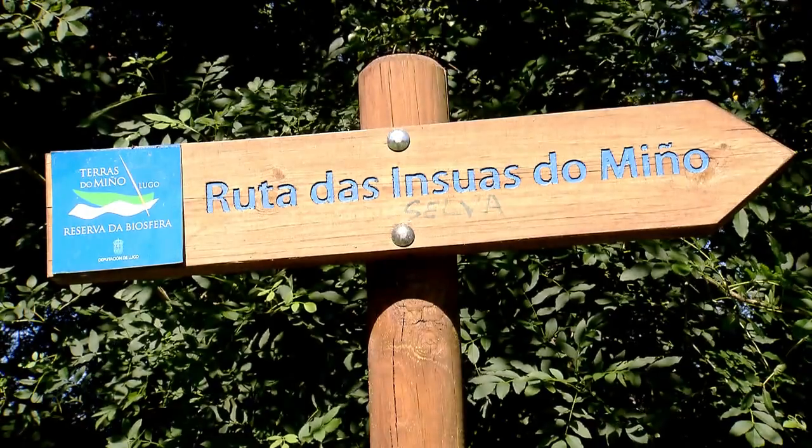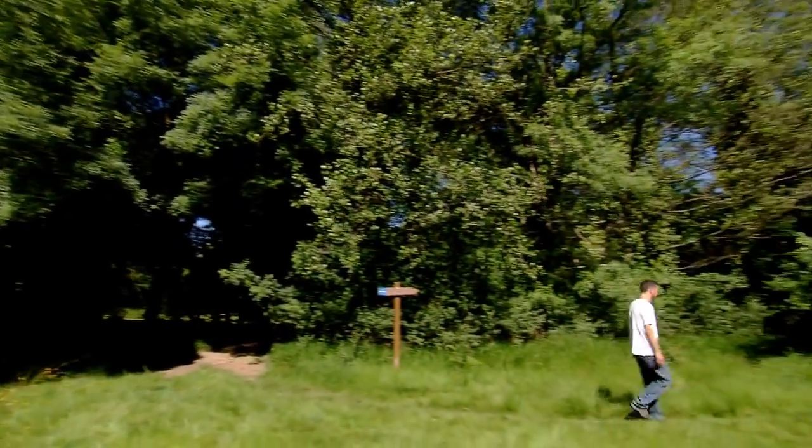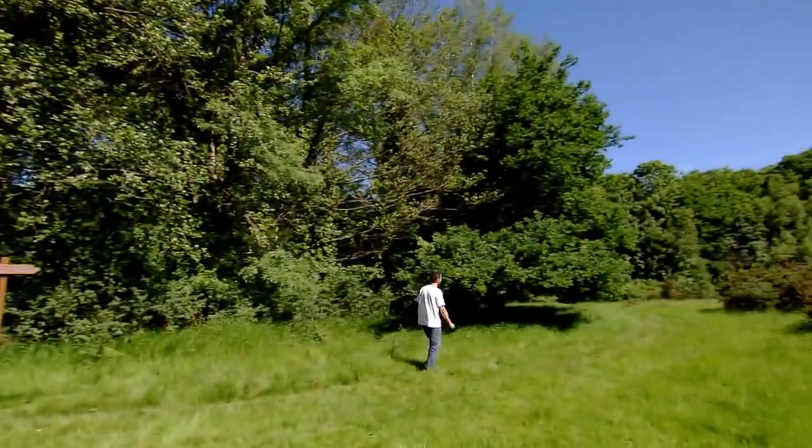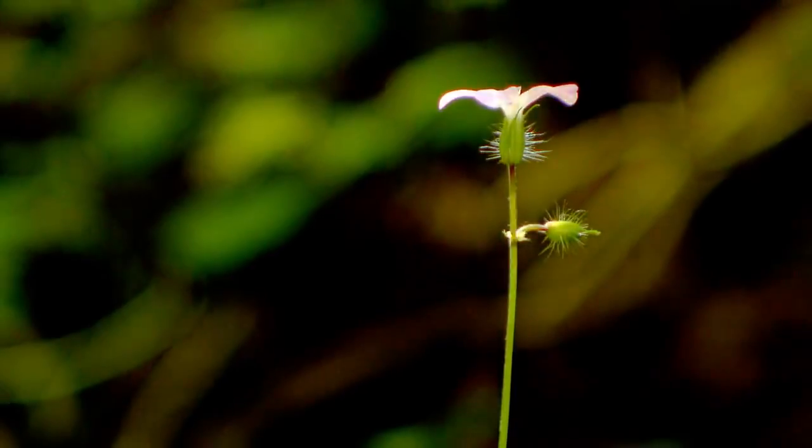El sendero de las insuas do Miño nos lleva por el interior de esta isla fluvial. Un paisaje de vegas, agras, caneiros, bosques de ribera, lagunas estacionales y fragas antiguas.